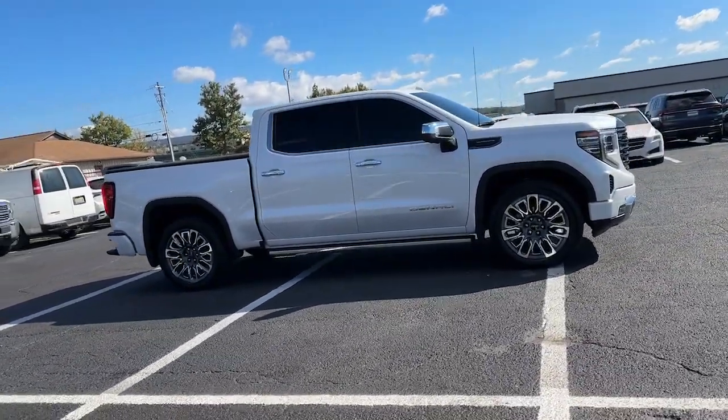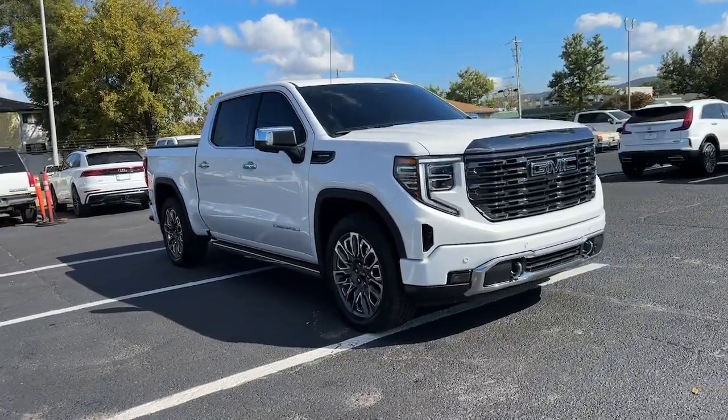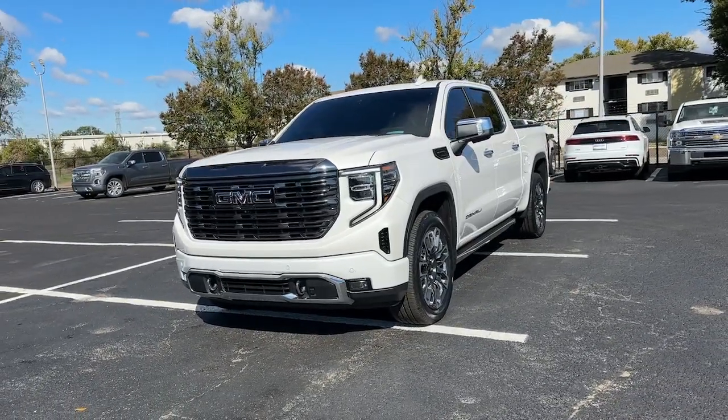These are just some of the great options this vehicle comes with: heated steering wheel, wireless Apple CarPlay and/or Android Auto, head-up display, wireless charging station, and touchscreen infotainment system.